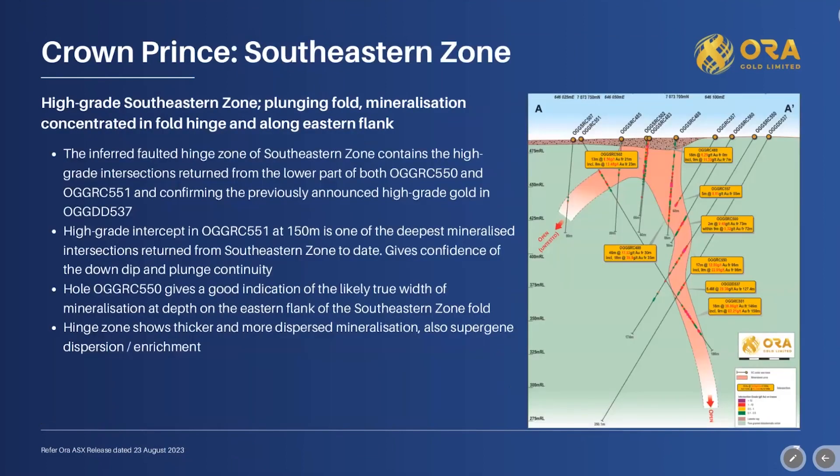Looking at a cross section of the south-eastern zone from the north-east, we can see supergene enrichment near surface, then the lode dipping down towards the south-east with good continuity at depth. Our best intercept at depth came from hole 551 — 16 metres at almost 37 grams per tonne. The true width of the ore body is about 8 or 9 metres, making this very viable material at those grades.